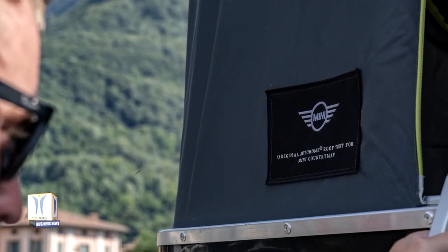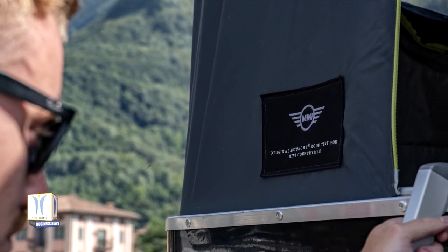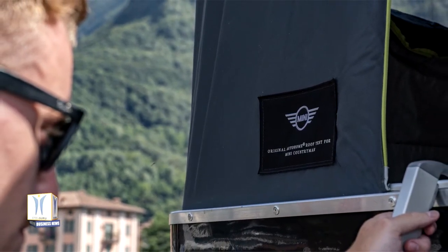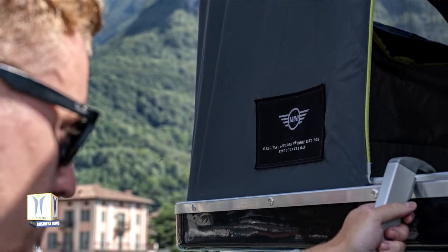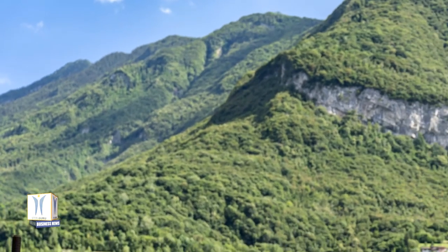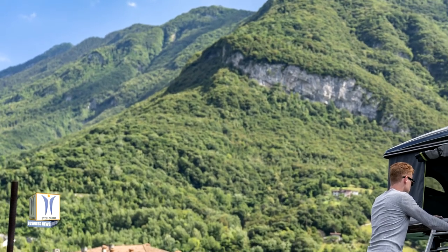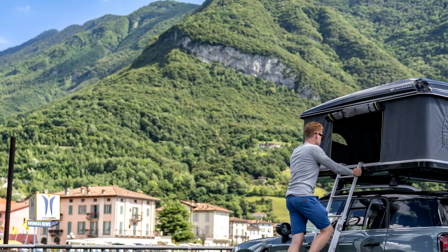Its special attachment system makes it easy to secure on the roof of the largest model of the British premium brand, on the optional roof rails and the roof rail carrier available in the original Mini Accessories range. The solid fiberglass housing of the roof tent resembles a roof box when closed, with its flat aerodynamically optimized shape reducing drag and wind noise en route to Lombardy.